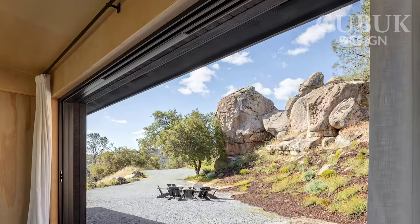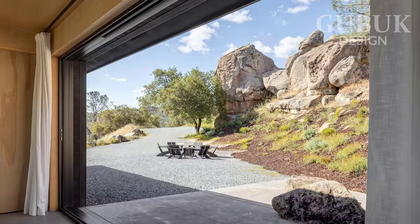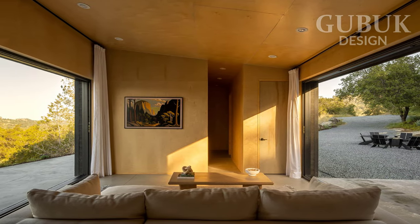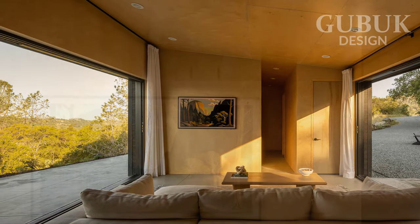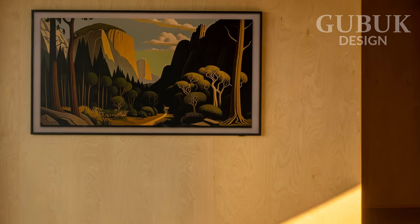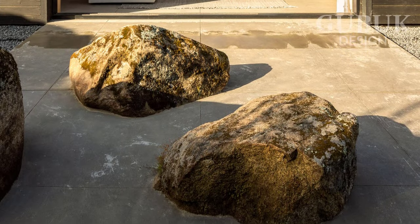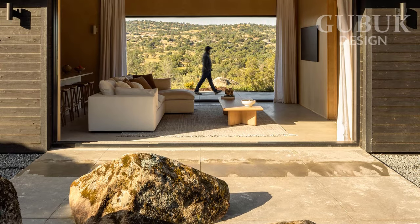This house was designed with the primary objective of maximizing these views and creating visual transparency. The distribution was planned to orient the living spaces towards the most impressive views. This was achieved through the strategic incorporation of openings that not only let in natural light, but also connect residents with nature even when they are inside the house.